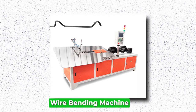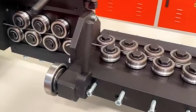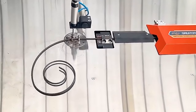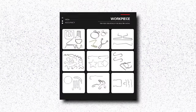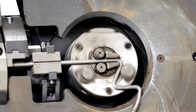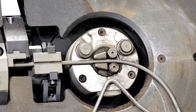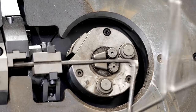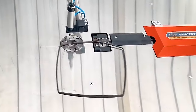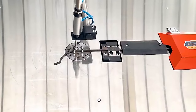Wirebending Machine. A wirebending machine revolutionizes the fabrication process by automating the intricate task of bending wires with precision and speed. With advanced technology, wirebending machines can bend wires of different materials, diameters, and shapes, ranging from simple curves to complex geometries, with remarkable accuracy. This versatility makes them indispensable in the manufacturing sector, where customized wire components are in high demand. The user-friendly interface allows operators to program specific bending patterns, minimizing setup time and maximizing productivity. Moreover, these machines ensure uniformity in the finished products, reducing waste and enhancing overall quality, thereby driving productivity and profitability for businesses across industries.